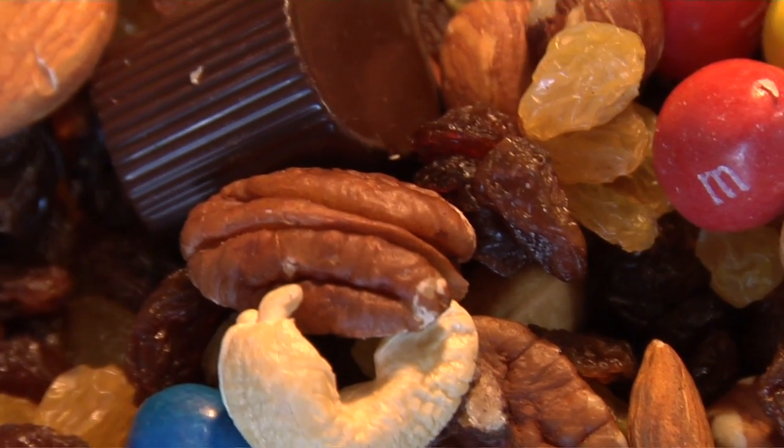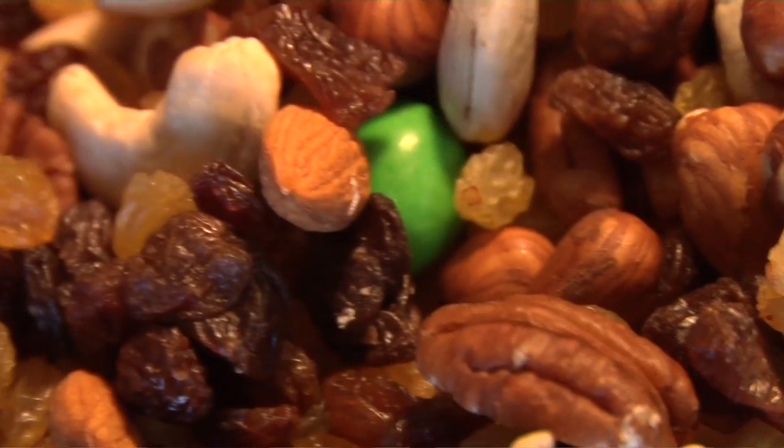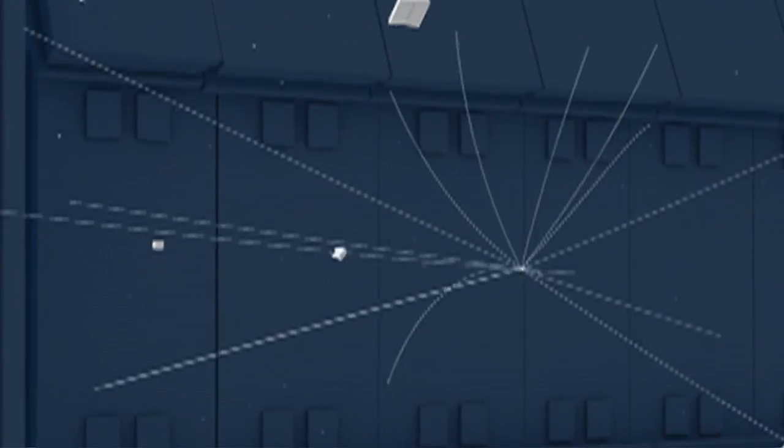Every now and then, however, we find one of these guys — a Higgs boson. The problem is, if this half-liter bowl represents a single proton-proton collision event, we would fill four Olympic-sized swimming pools with trail mix every second. That's a lot of data to go through. So how do scientists deal with this huge influx of data?